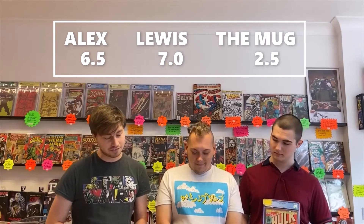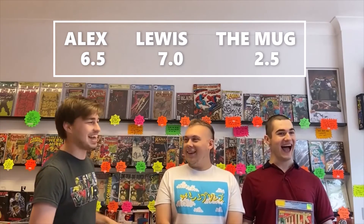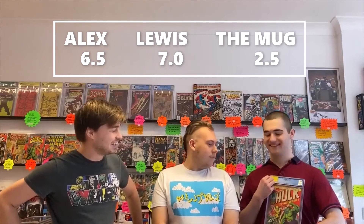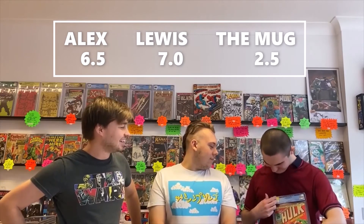This is a book that needs no introduction — Hulk #181, the first full appearance of Wolverine. Slight bowing to the top of the front and back cover, a small color-breaking crease on the spine. I've gone for a 6.5, I've gone for a 7.0, and the mug's last slip is a 2.5 — big drop there. But it's a 7.5, so the mug is still beating us. I don't know what to say to that — bye, see you forever, bye!